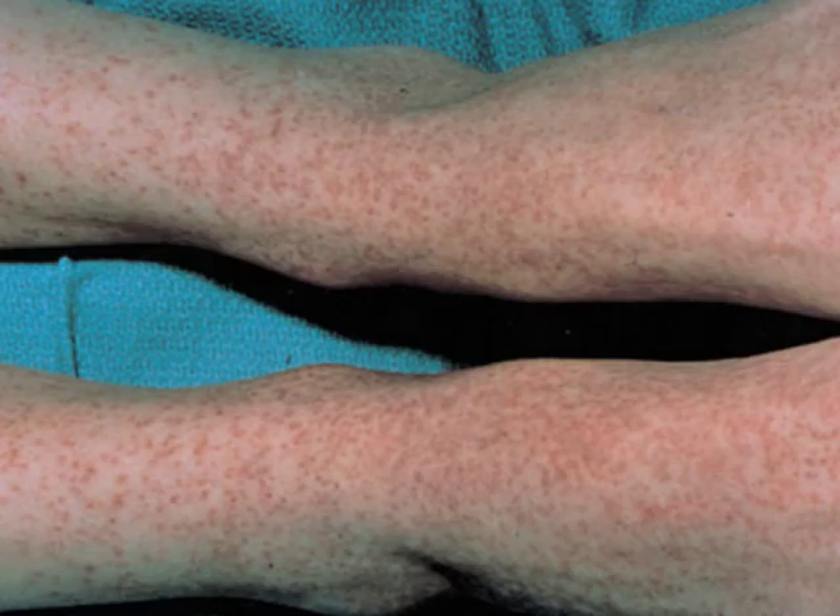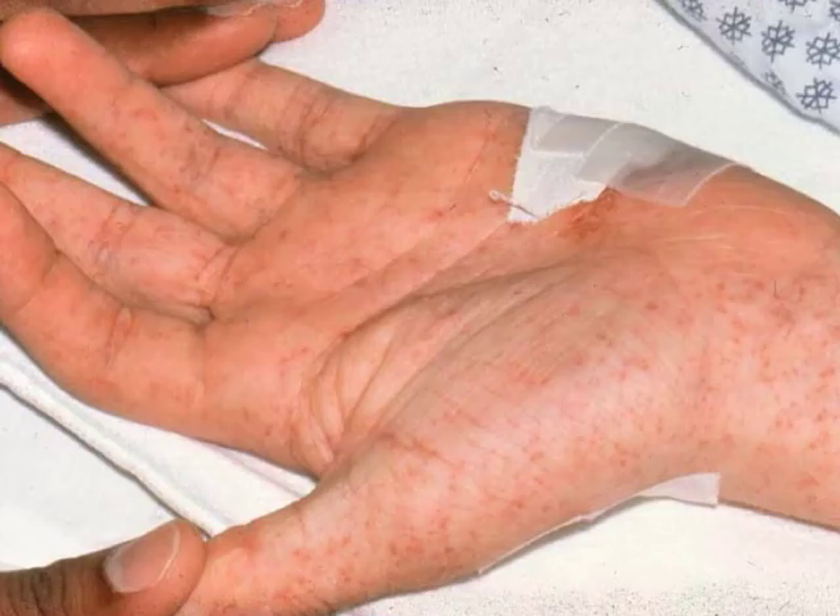Rocky Mountain Spotted Fever is number three. The problem with it is sometimes it's Rocky Mountain Spotless Fever, which can really throw things for a loop. If you do get the rash — which is the majority of people, but not all — it's spread all over as little small macules, these raised red areas. They can be on the palms of the hand. Most rashes do not involve the palms or the soles of the feet, so when I see that I start thinking of more worrying diseases. Syphilis is one; Rocky Mountain Spotted Fever is another.